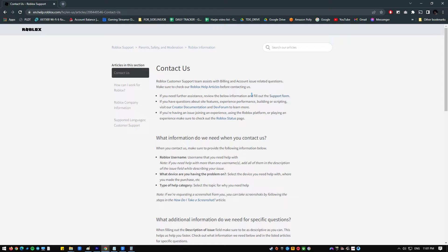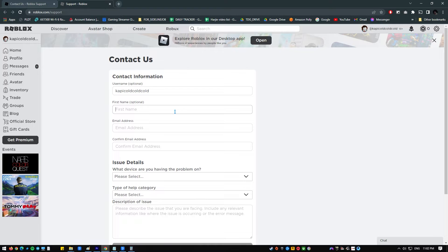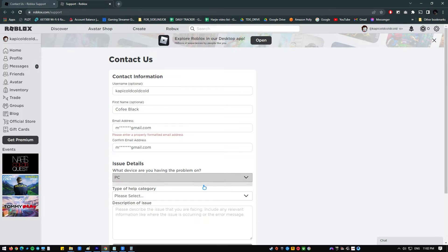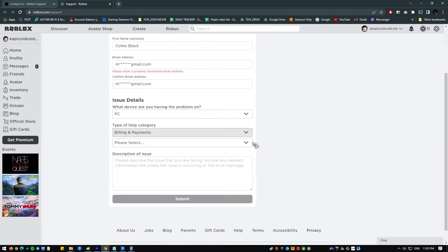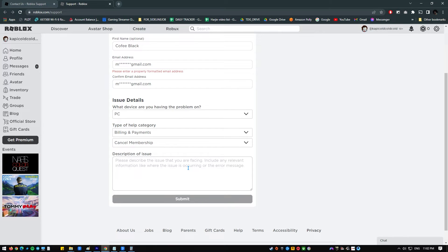Click on the support form link and fill in the fields with the relevant information of your account. In the issue details section, select the platform under 'What device are you having the problem on?' In the type of help category, select Billing and Payments, then select Cancel Membership. Then, in the description of issue box, type in your specific request to have them delete your Roblox account.